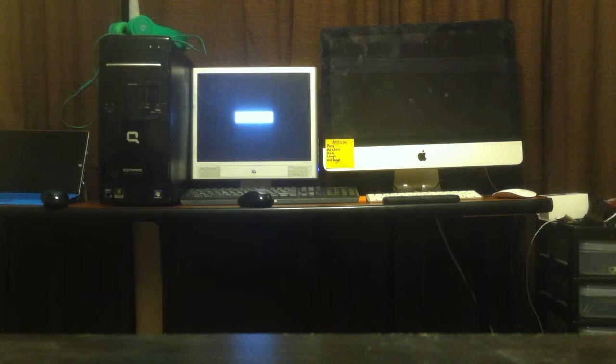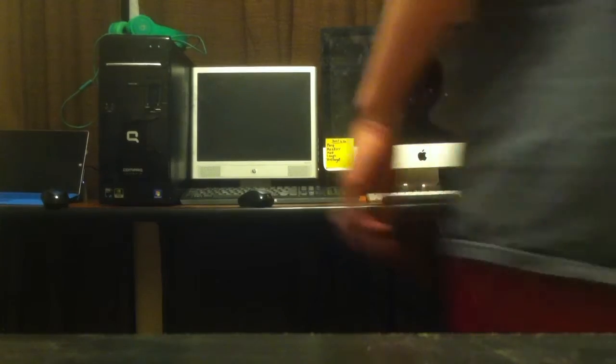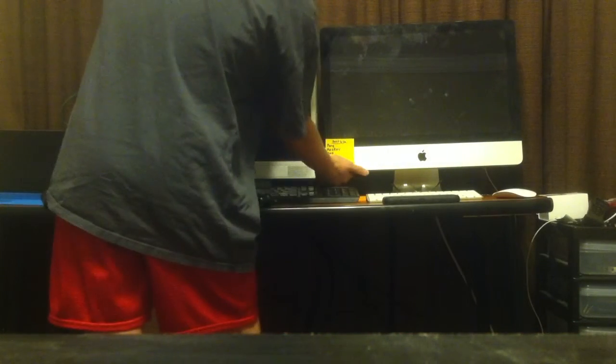Okay, it's still loading. That Compact takes forever to load. All right, they are both completely shut off. So now we will do the boot race.